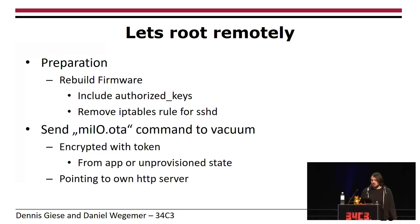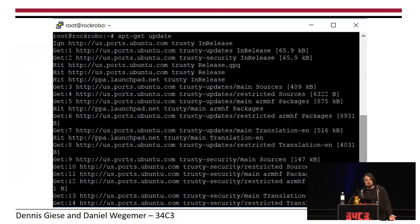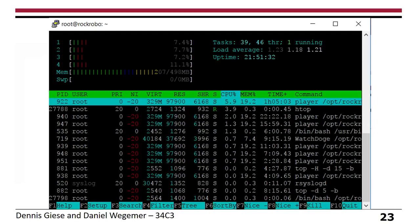Now that we know the firmware password and can get the firmware, we can prepare our own rooted firmware — simply rebuild the firmware including our authorized key file for SSH, and remove the iptables rule so SSH is no longer blocked. Then we send the update command ourselves with the URL of our own web server and the MD5 of our own file. The vacuum cleaner accepts this command if we encrypt it with the token. It takes five to ten minutes, and after that you can log in. Since it's Ubuntu, you can run apt-get update, install your own software, run htop, and directly access the sensors like the LIDAR map data.